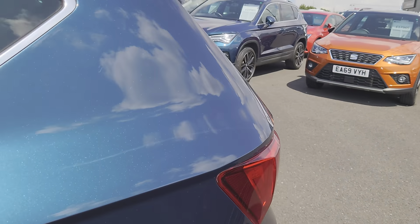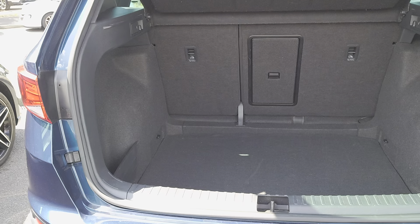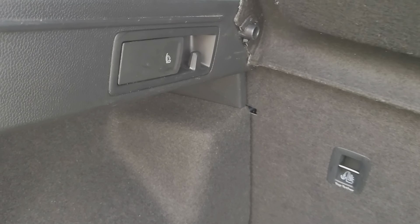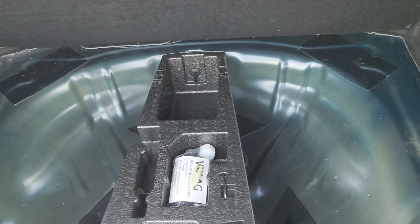Let's have a look at the boot. So you've got a really good sized boot, nice and deep, two release lever switches for your back seats so you can have a 60-40 split or release both, depending on how much room you need. Underfloor storage as well.